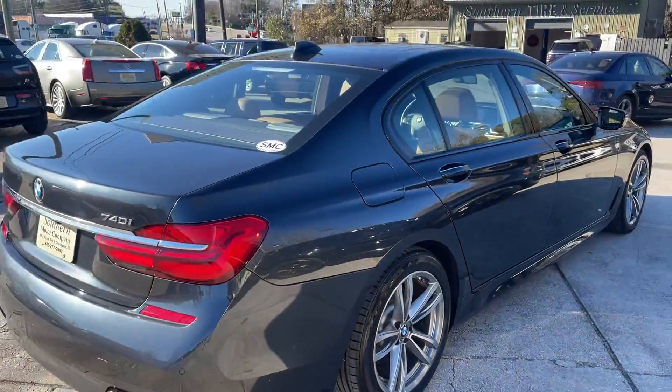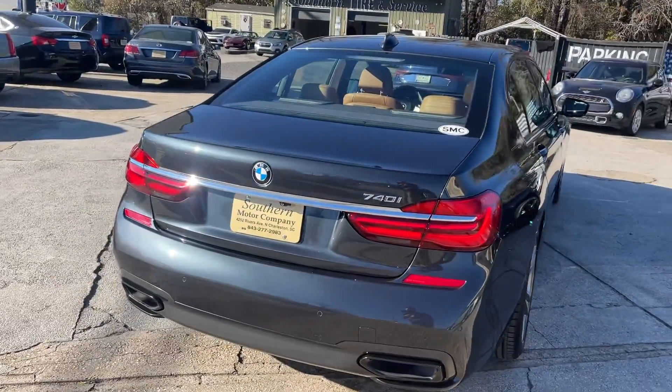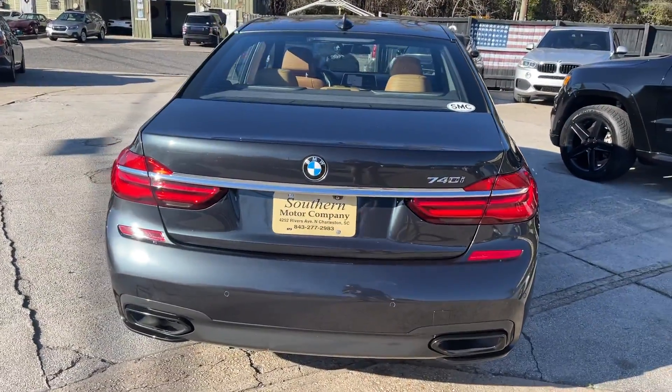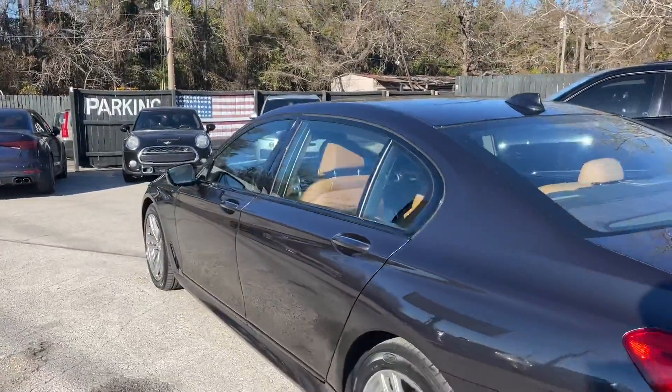It also comes equipped with a 360-degree camera view around the car to make parking a little bit easier for you. There's plenty of trunk space, and front and rear parking sensors of course.